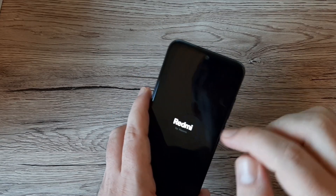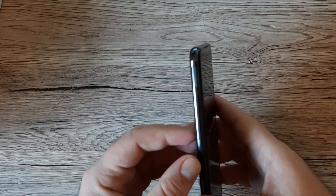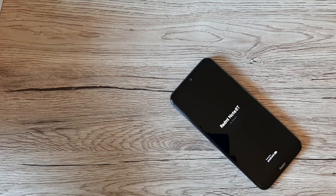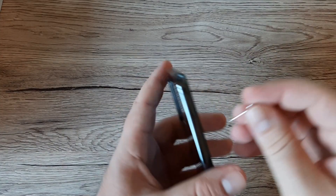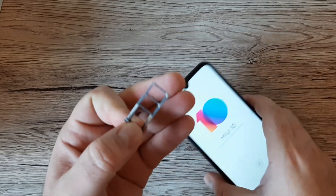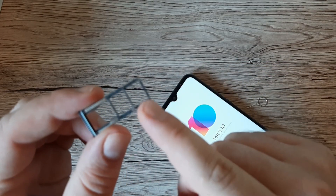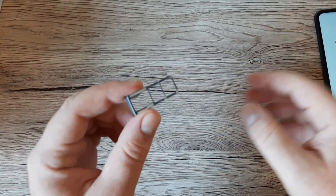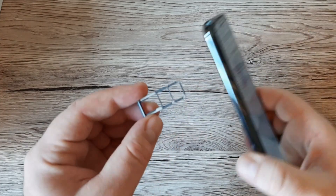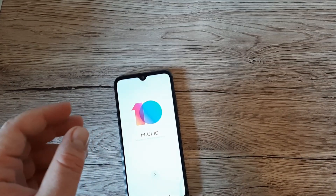On the front we've got the drop notch. The power button is on the right side along with the volume up and down buttons, and the SIM tray is on the side. Let's have a look at the SIM tray — it's dual SIM but actually we've got space for two SIM cards plus one micro SD card. Wow, that's amazing — I didn't know that!